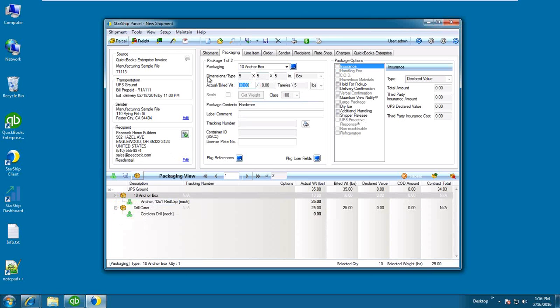Carriers made several changes in the past couple of years regarding dimensional weight, so putting dimensions into shipments is becoming more and more important. If you can get the dimensions associated with each item into the box definition in Starship, that can be very helpful for accurate rating.